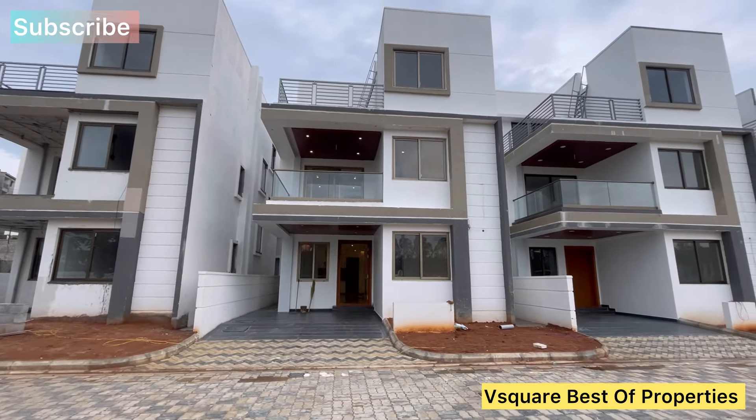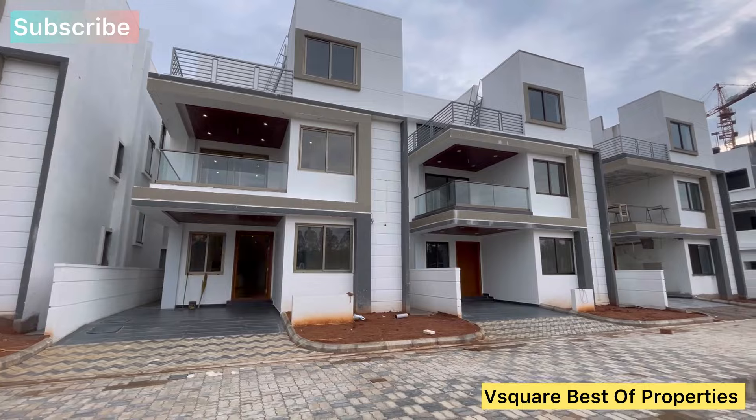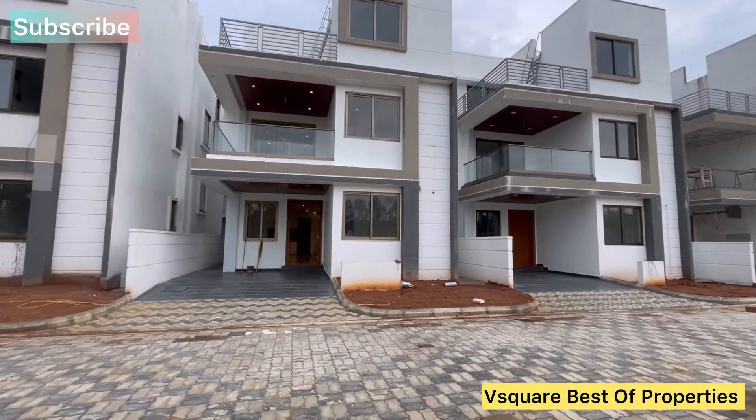Hi, welcome to Vsquare Best of Properties YouTube Channel. Today we will be looking at a great gated community.